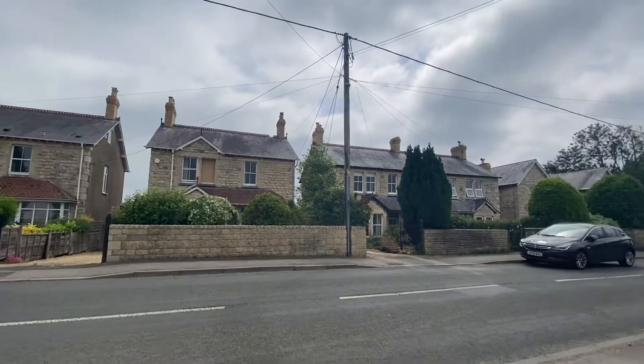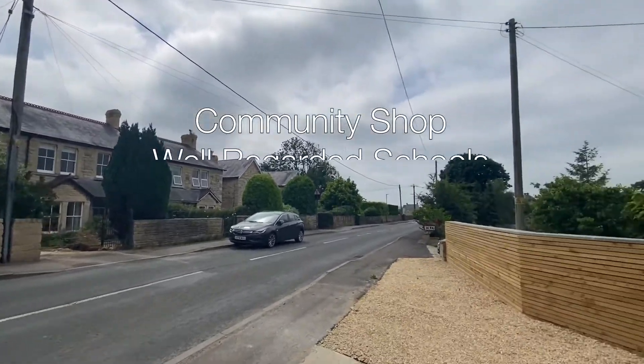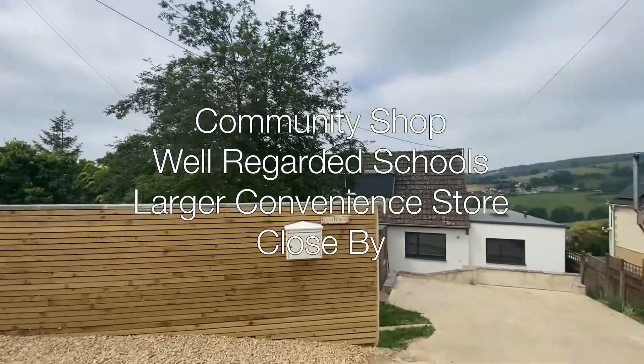Whites Hill is a popular village with a community shop, two well-regarded schools and a larger convenience shop at the bottom of the hill.